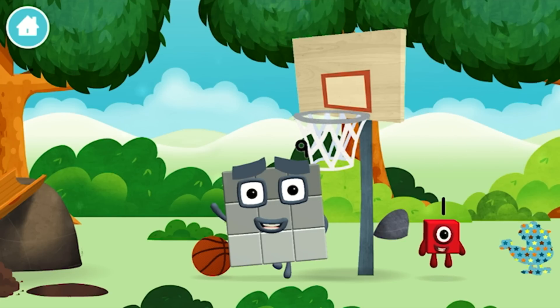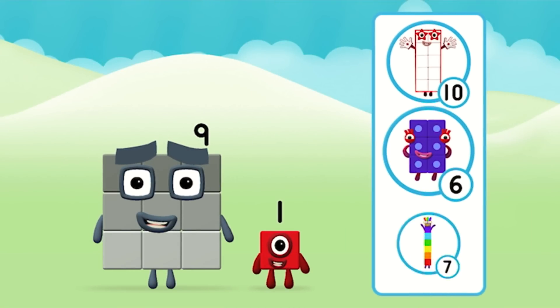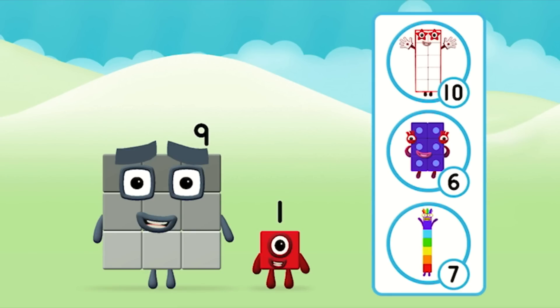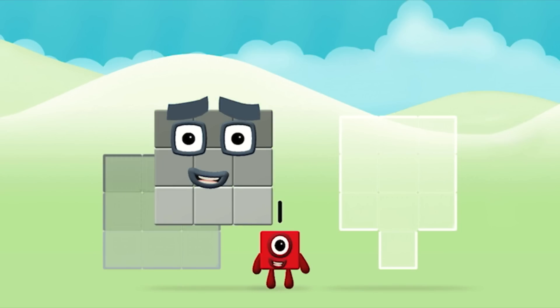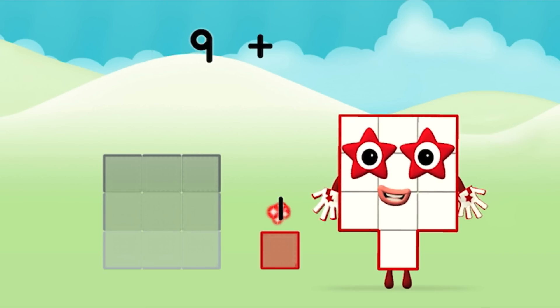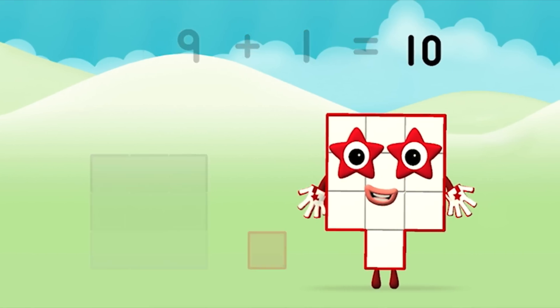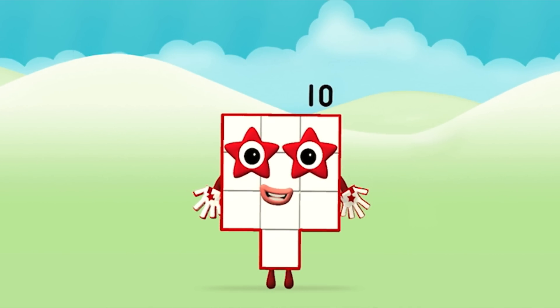You found one! What number block will you make when you add these two number blocks together? That's right! Now can you add the number blocks together? 9 plus 1 equals 10! Congratulations! You made number block 10!